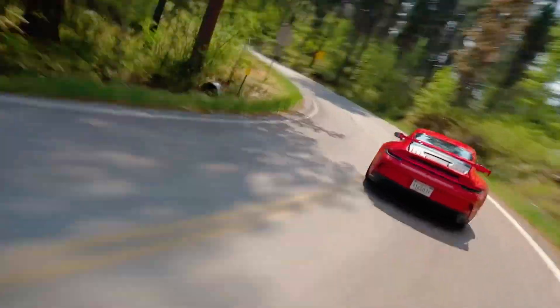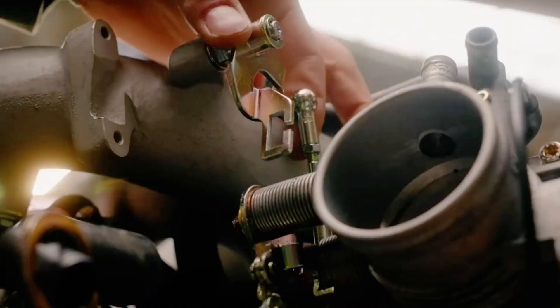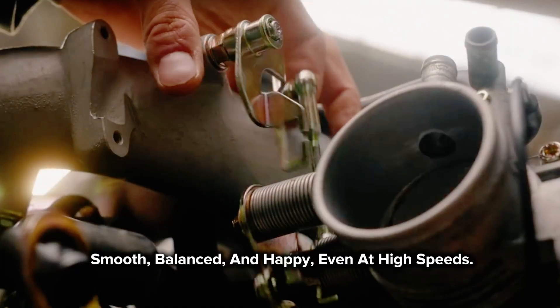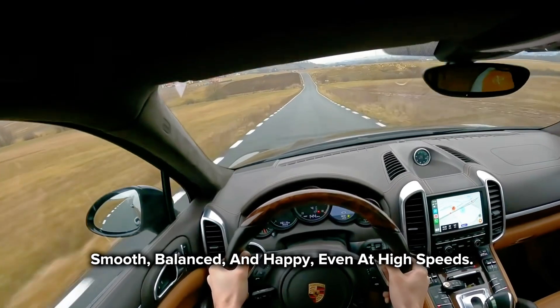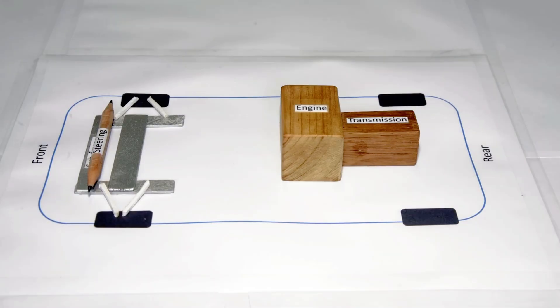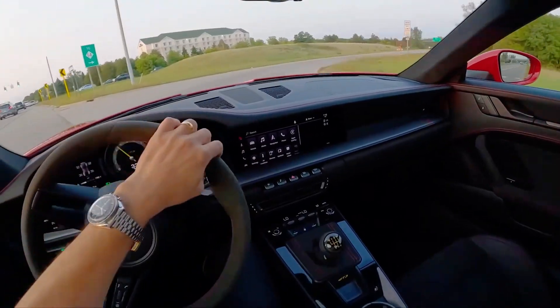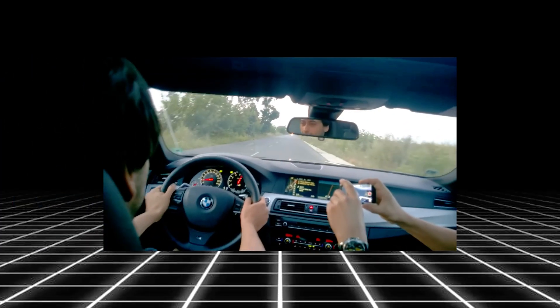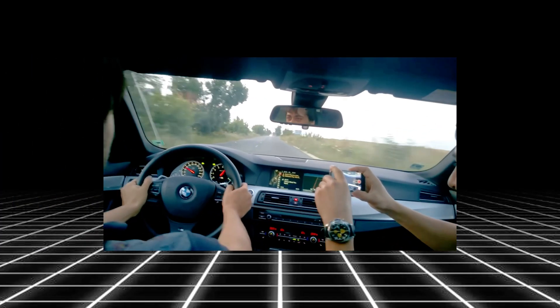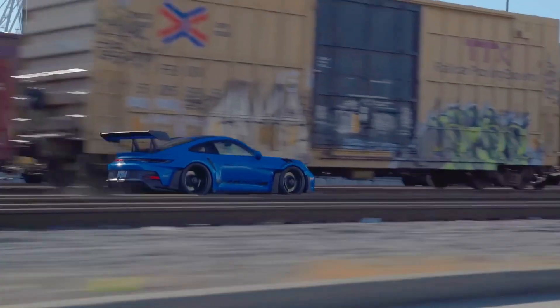Here's the cool part. Because the pistons move in opposite directions, they cancel out each other's shaking. That means the engine stays smooth, balanced, and happy, even at high speeds. Porsche engineers love this design because it gives the car a low center of gravity — that's a fancy way of saying the car feels more stable and planted when it turns. So while other cars might lean or wobble through corners, a Porsche just glides, flat and confident, like it's glued to the road.